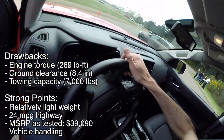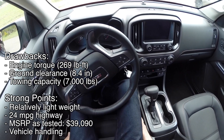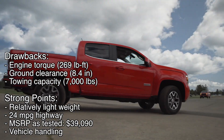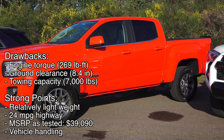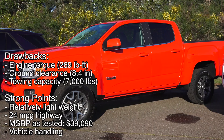Starting with the drawbacks, the GMC has the least torque of the group, the lowest ground clearance, and has the lowest towing capacity at 7,000 pounds. That said, it's the lightest weight, rated 24 mpg on the highway, is the lowest cost truck tested, and the handling felt surprisingly good during the airstrip testing.